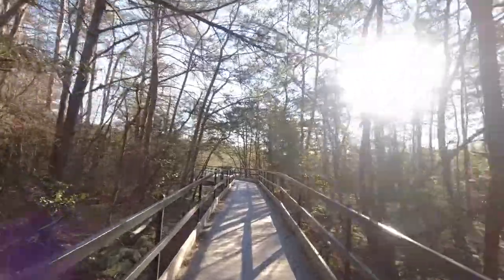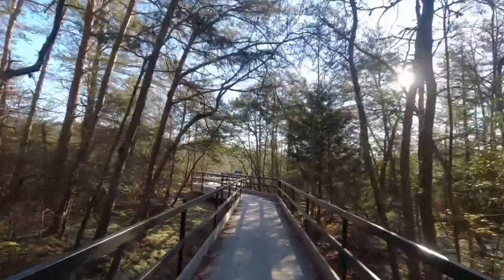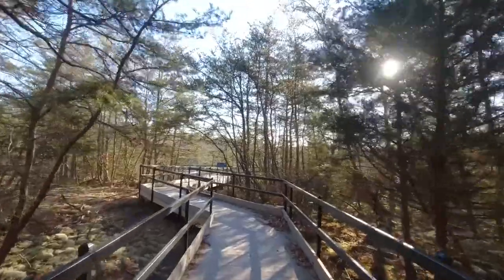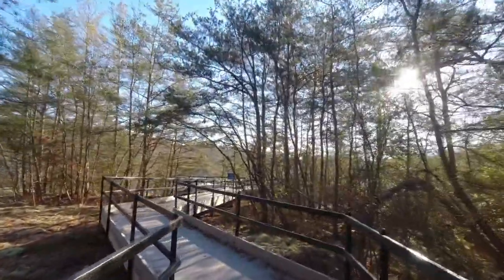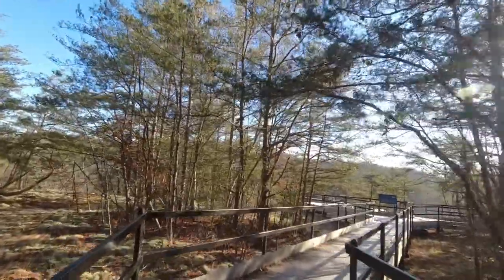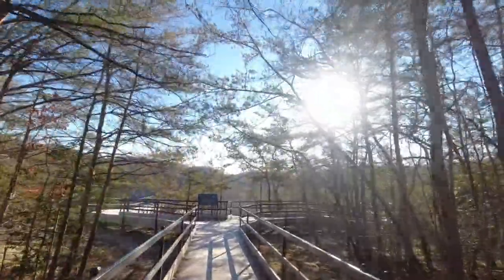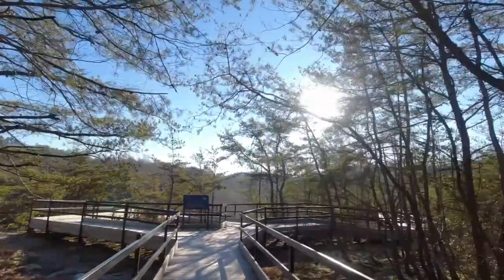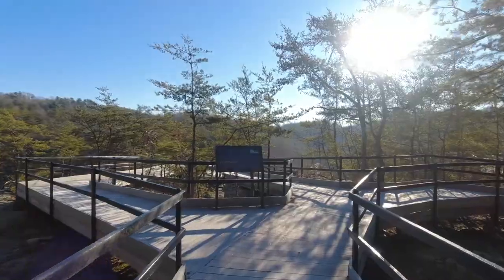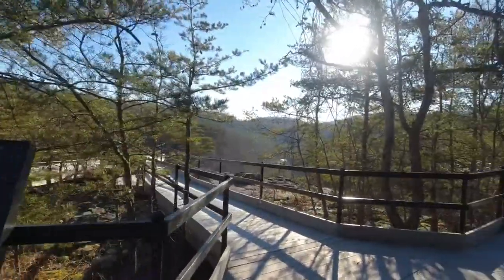We're going to walk out here and I'll show you the overlook — it's really pretty. The fall colors are really vibrant up here. This is the Obed Wild and Scenic River national park system, and as everybody who watches the channel knows, this is one of my favorite places to come. It's about 25 minutes from my house, so it's not very far. That sun's bright this morning. There's a little sign here that talks about the night sky and dark sky programs.